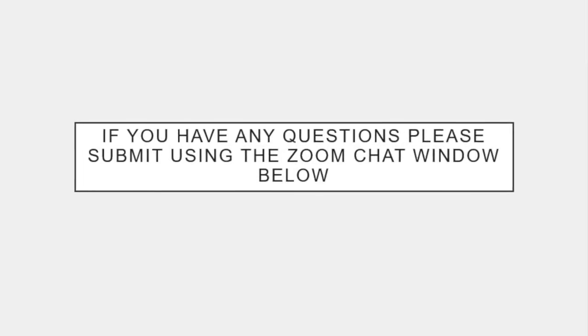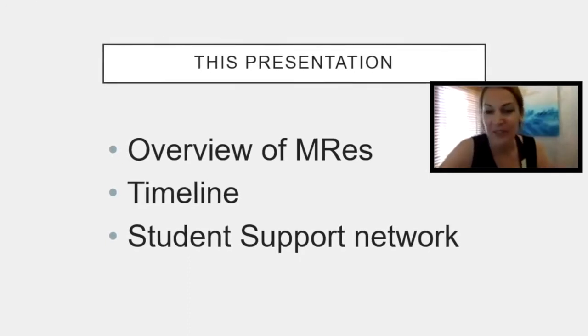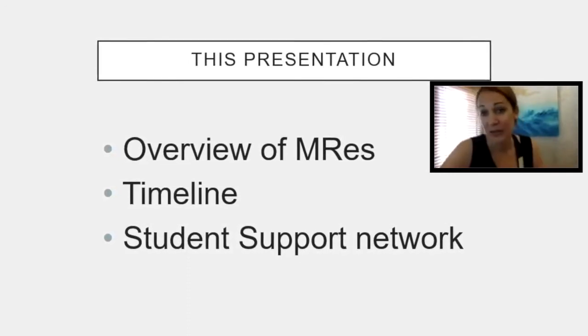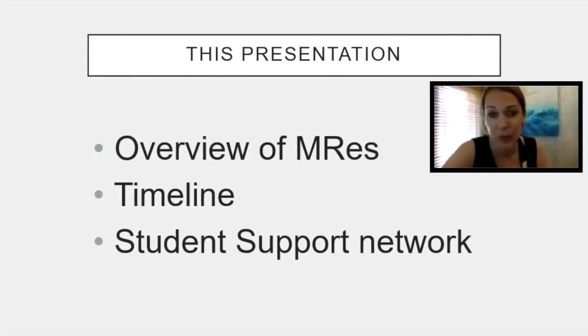And as Dan said, we're going to record all this and send it around later. So I'm going to hand over — I'm not sure if it's Claire or Dan speaking first. Today I'm just going to give an overview of what the MRes offers and the timeline of the year. It's a one year full-time course, but also available part-time over two years. The timeline I'm going to show is for the one year course.